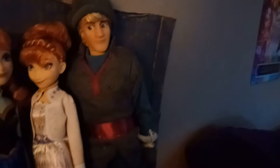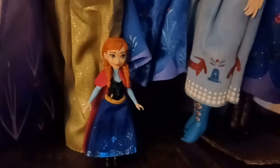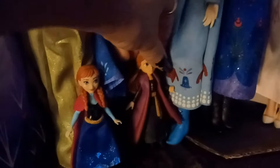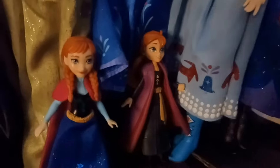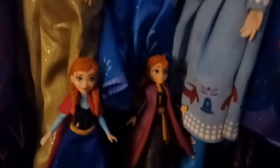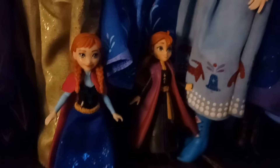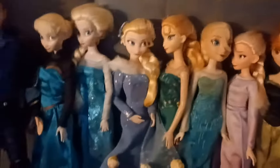Now moving on to my mini Annas. This is the more recent Mattel version in her original outfit from the first film — it's really cute. And then this is one of the Hasbro Annas with the mini dolls. She's really cute too — a similar type of mini doll action figure. Those are my Elsa and Anna dolls — I know this part was long.